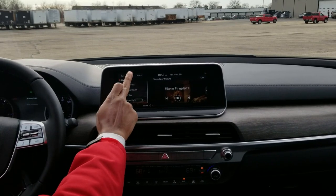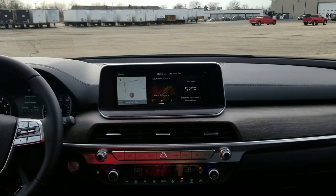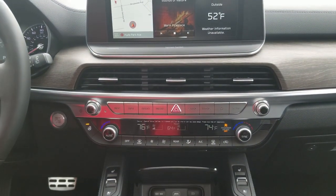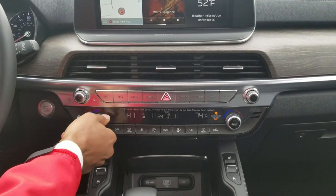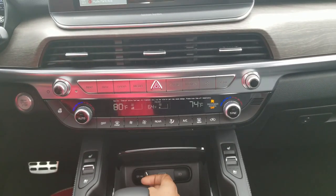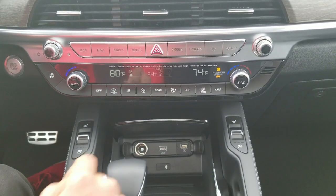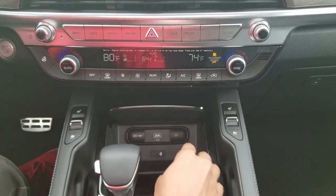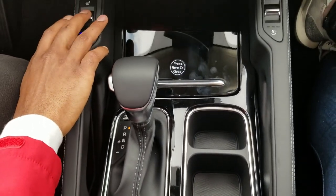You also have the weather display right there in case you want to know how warm or cold it is outside. Of course you have a heated steering wheel — in case you forgot your mittens at home, just turn that on. Then you have your AC and heat controls, USB ports — USB ports galore in this vehicle. And you also have a wireless phone charger. Right here you have your heated and cooled seats for the front as well.